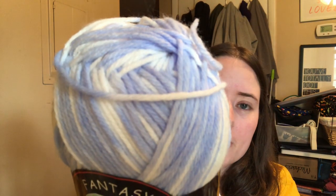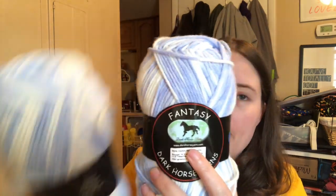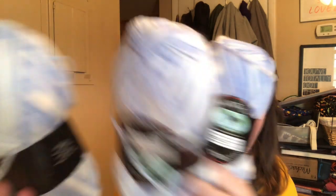She also sent me some yarn — this is new-to-me yarn. I've heard of this company from seeing other people do yarn hauls, but it's called Dark Horse Yarns, and the line is called Fantasy. It's 50% nylon, 50% acrylic, 205 yards each — there are three balls of it. The color is 46, which is like a baby blue and white mixed together. It is really soft and squishy — I think the nylon is what makes it so soft. That's 615 yards total, so I should be able to make a good little something out of it.